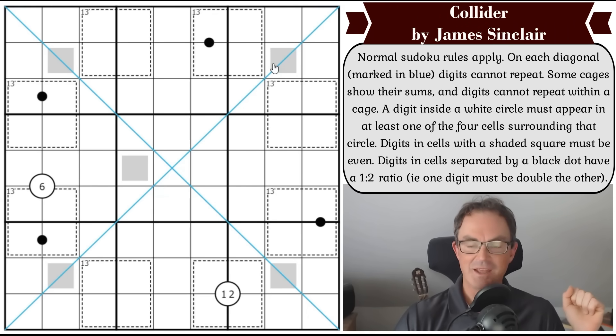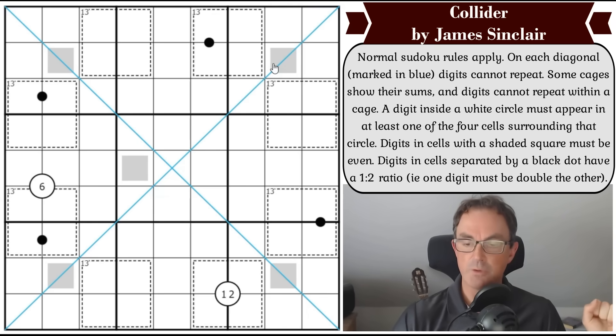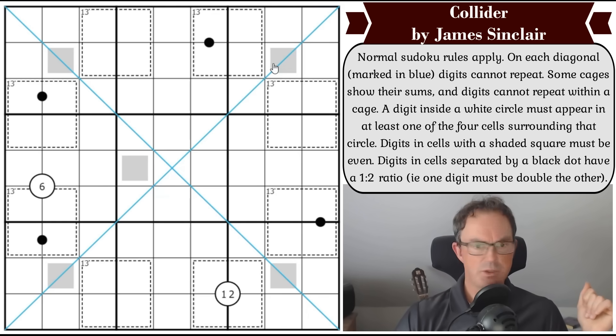Today's puzzle is called Collider, and it's by James Sinclair, who is basically so reliable in terms of production of world-class puzzles. James has appeared about once a week for the last few weeks and every one of the puzzles is just sublime. Testers have had a look at this one and they love it. This comes from James's subscription newsletter called Artisanal Sudoku. Some of his subscribers wrote to us saying we should check it out, and James was kind enough to send it in.